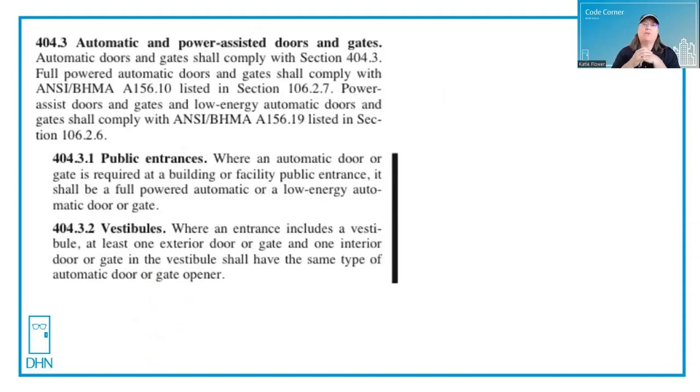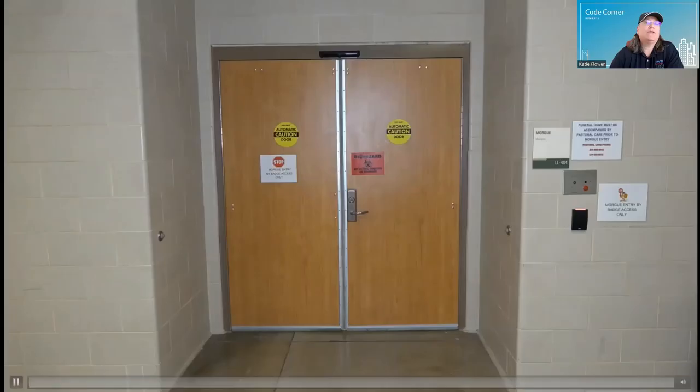I'll be basing my answer using references from ANSI A117.1, which is the standard for accessibility to help buildings meet ADA, as well as IBC 2021 edition. That's where the changes have come into play. This screen shows the reference from Chapter 4 of ANSI A117.1, which says that if you use power operators, they need to meet the requirements of ANSI BHMA A156.10 for fully powered high energy operators, or ANSI BHMA A156.19 for low energy and power assist operators.